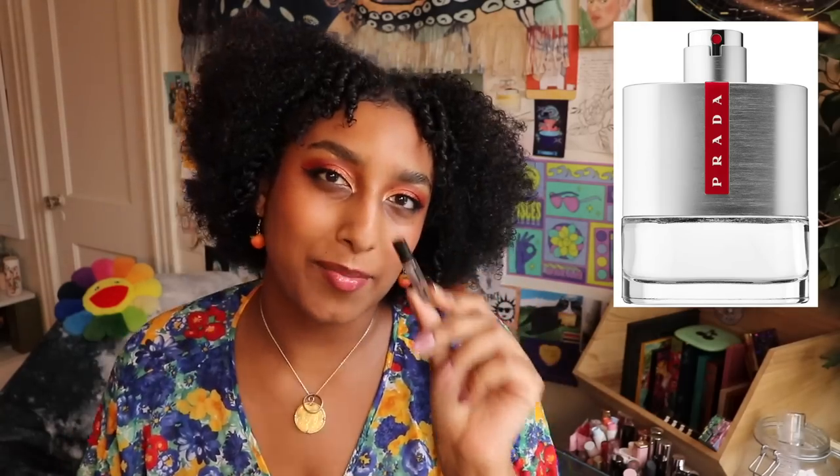We begin with the minis and samples, and then we will work our way up to the big bottles. Comenciamo con qualcosa italiana — Luna Rosa de Prada.